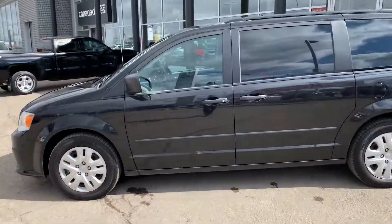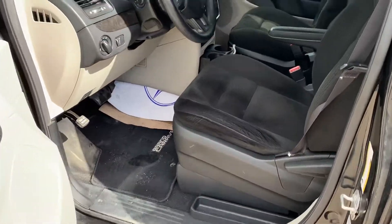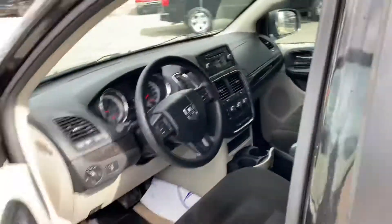I want to pop this one open real quick so you can have a better look inside and see it's not just the outside but the inside as well that looks just so good. Give you a look again — interior condition is in immaculate shape here.